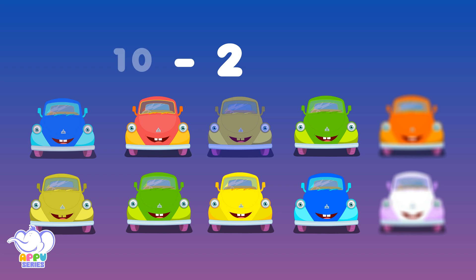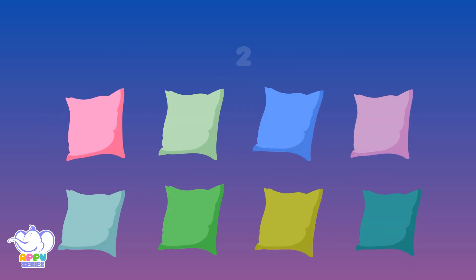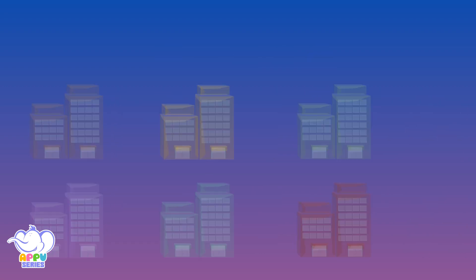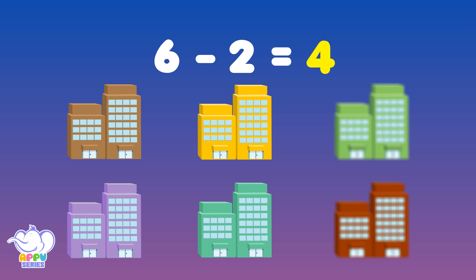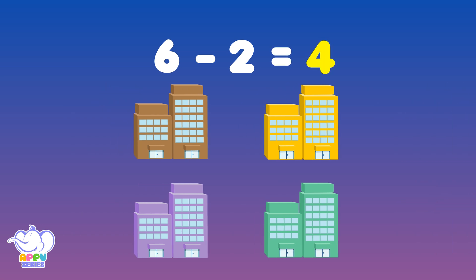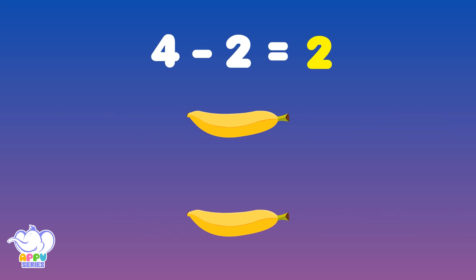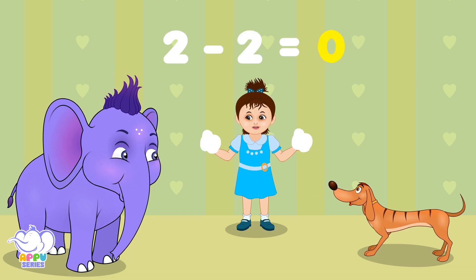Subtract 2 from 10, you'll get 8. There goes 2 out and straight. Subtract 2 from 8, you'll get 6. There goes 2 out of this mix. Subtract 2 from 6, you'll get 4. There goes 2, and not anymore. Subtract 2 from 4, you'll get 2. There goes 2, leaving very few.